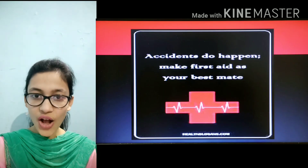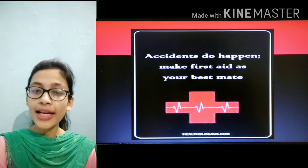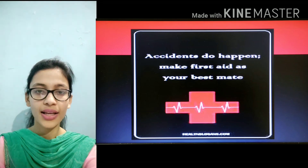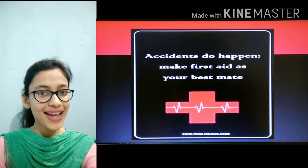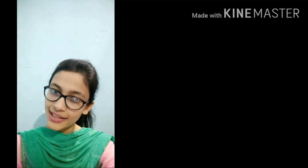We have come to an end. What we have learned today is that accidents do happen, but we have to make first aid our best mate. With this I end this topic. I will come back soon with new teachings and learnings. Up till then, stay at home, stay safe, and be healthy. Take care.